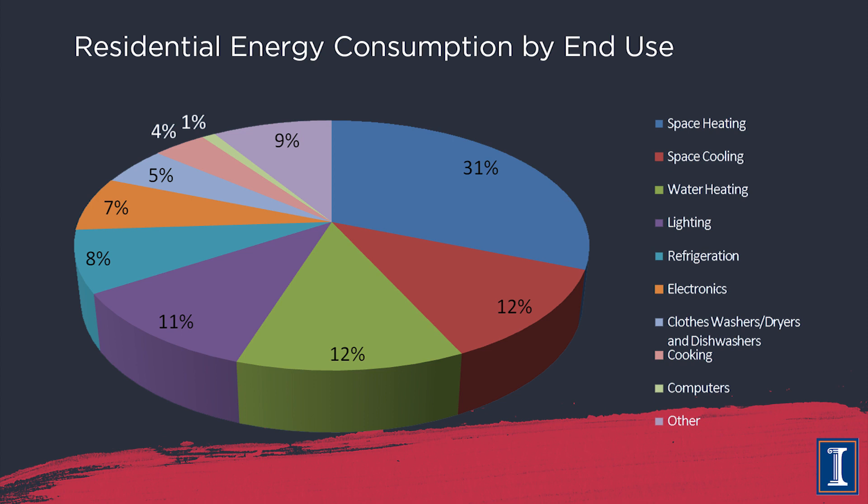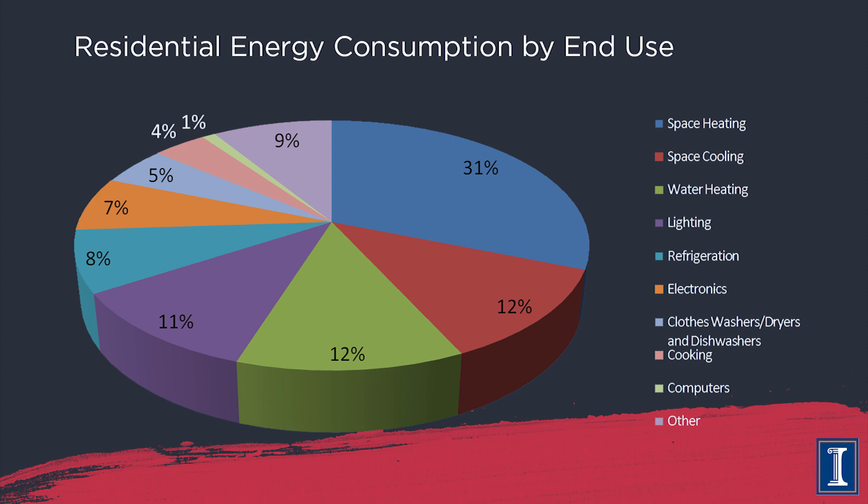What about buildings? Looking at homes and residential use — especially if you pay the bills — the number one energy use is to keep the place warm: space heating. If you live in a tropical climate you may use air conditioning more, but in places where it gets below room temperature you need to heat it. Space heating is the number one energy use. After that in the US, cooling and water heating are tied at 12 percent each.